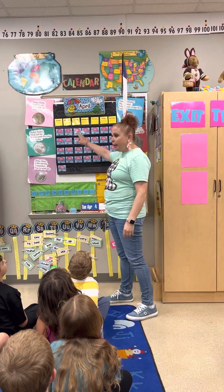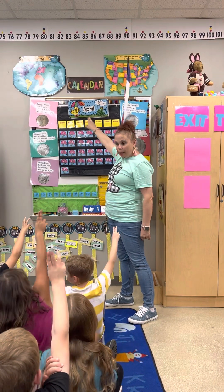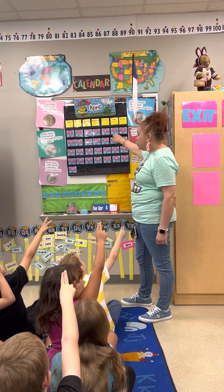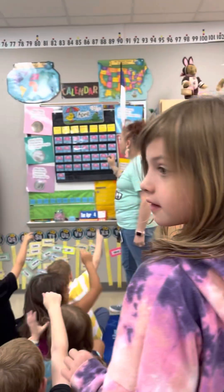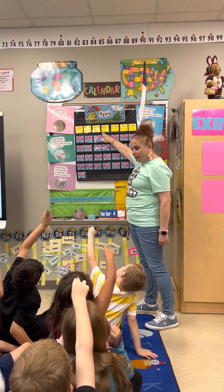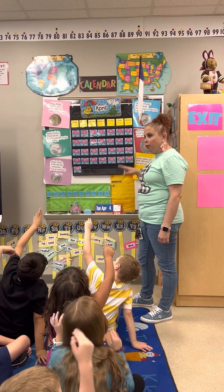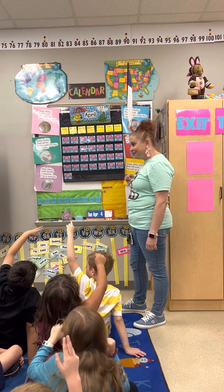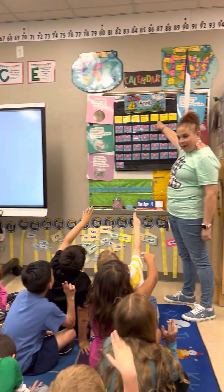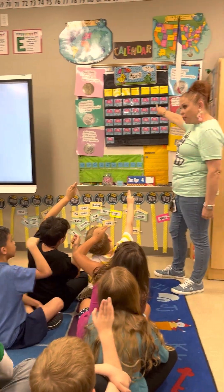Today is Thursday, April the 6th, 2023. Yesterday was Wednesday, April the 5th, 2023. Tomorrow will be Friday, April the 7th, 2023.